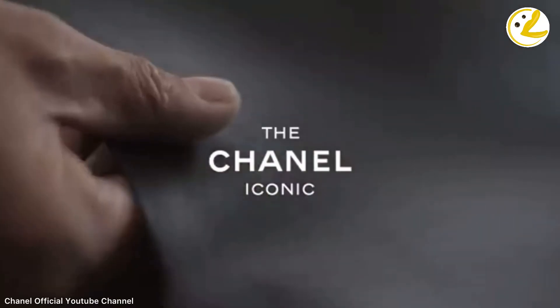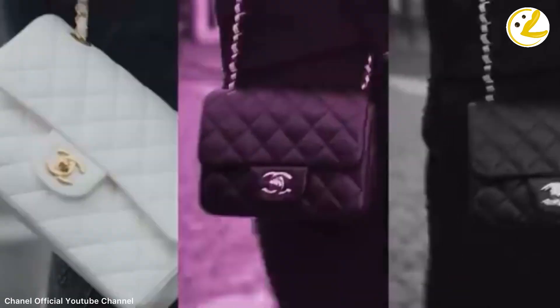The Classic Flap from Chanel — want the look of the bag but for a much lower price? Stay tuned.